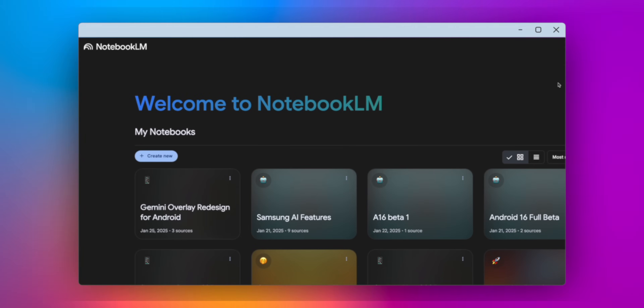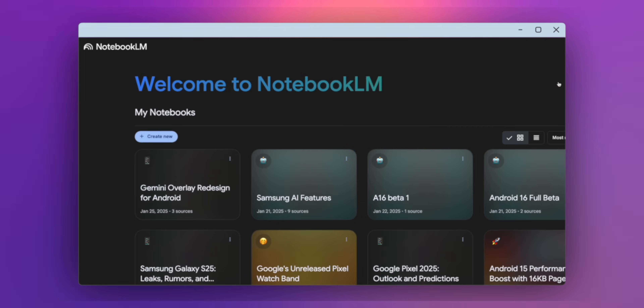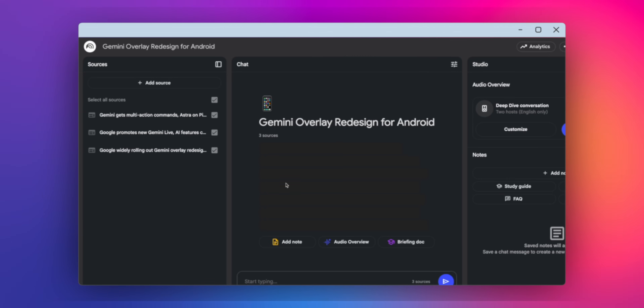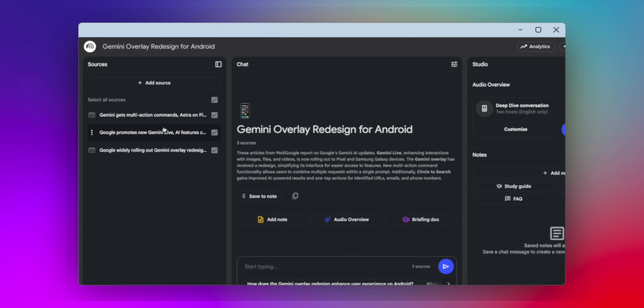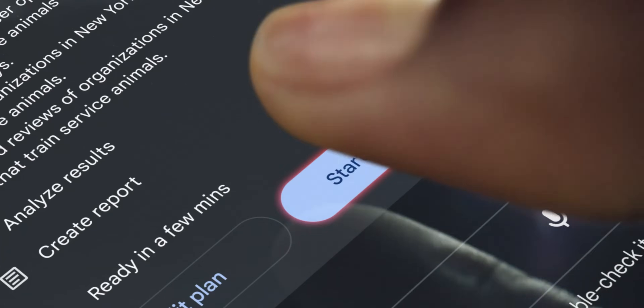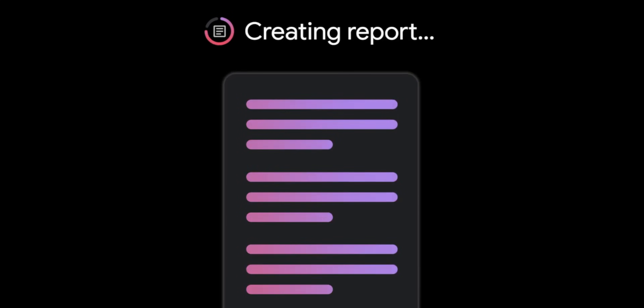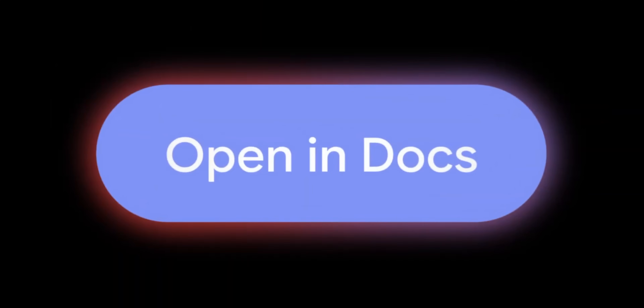Admittedly, I haven't used it as much as I would like to, as honestly I prefer NotebookLM so much more. Personally, I like finding my own trusted sources and bringing them in for analysis versus having the AI find sources for me. But on the other hand, Deep Research seems to be much easier for the average user, so to each their own. Either way, I'm happy to see it finally being brought over to mobile.